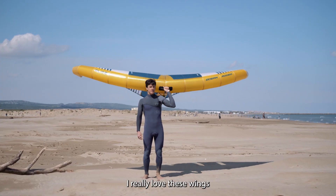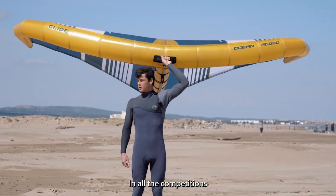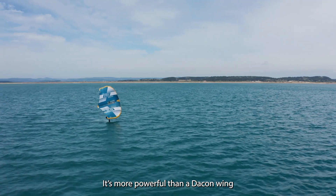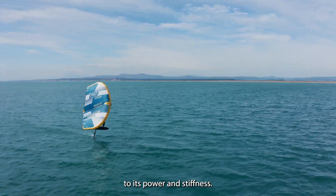I really love these wings. I'm using them on the GWA Tour. In all the competitions I feel something more due to the Aluula leading edge and struts. It's much more powerful than a Dacron wing and I'm really faster due to its power and stiffness.